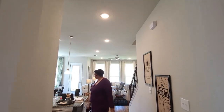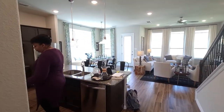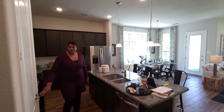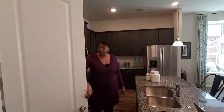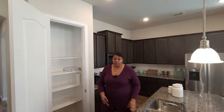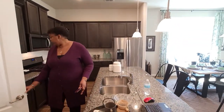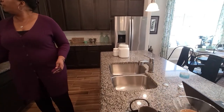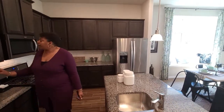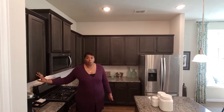That same floor is flowing all the way throughout the home into the kitchen area. Here is your pantry. You do have your granite countertops on your island and on the other countertops. You have your 42 inch cabinets, which is really nice, so more storage for you.